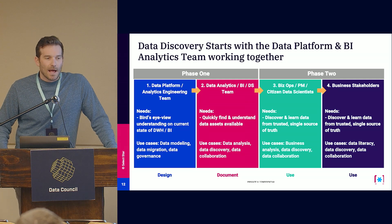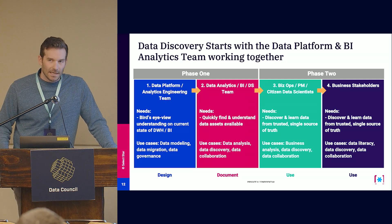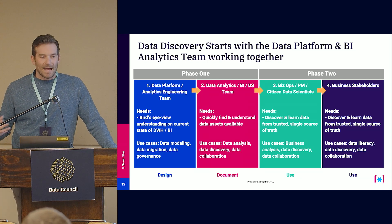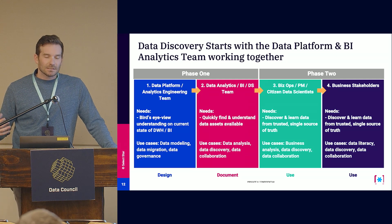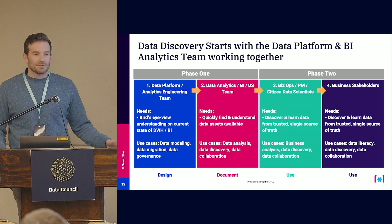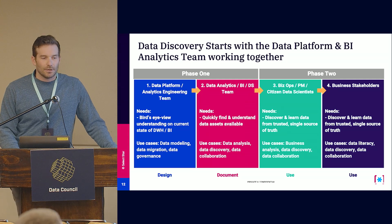We typically look at deployment in two phases. Phase one is what we call design, leveraged mainly by the data platform team, analytics engineering team, analytics folks, and business analysts — the power users who really understand your data. Phase two is the broader rollout where you bring on data consumers and less technical folks, such as biz ops, PMs, operations managers, or even C-suite executives who are looking for a dashboard and want to understand how metrics are being calculated.